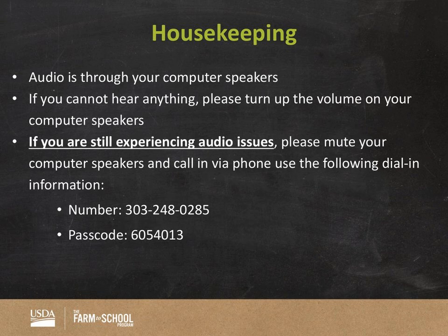Really quick housekeeping: audio is through your computer, so turn up your speakers if you are not hearing anything. If you are still experiencing audio issues, go ahead and mute your computer speakers and dial in via the phone. On the screen right now I have the number as well as the passcode, so go ahead and use those details. I'm going to leave this up just for a few seconds in case there is anyone experiencing audio issues.